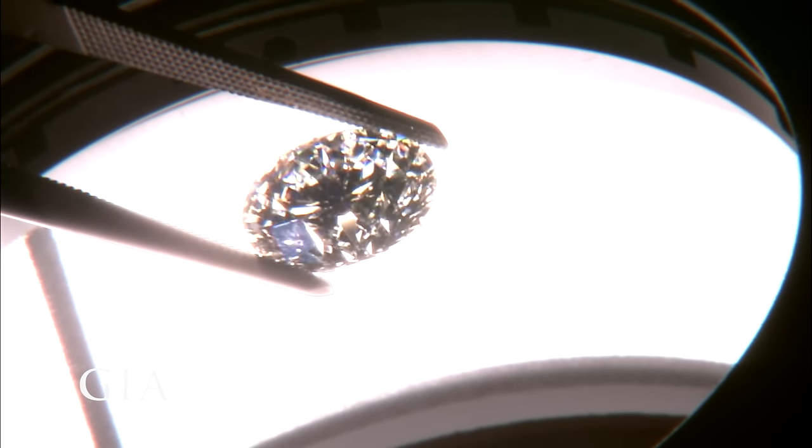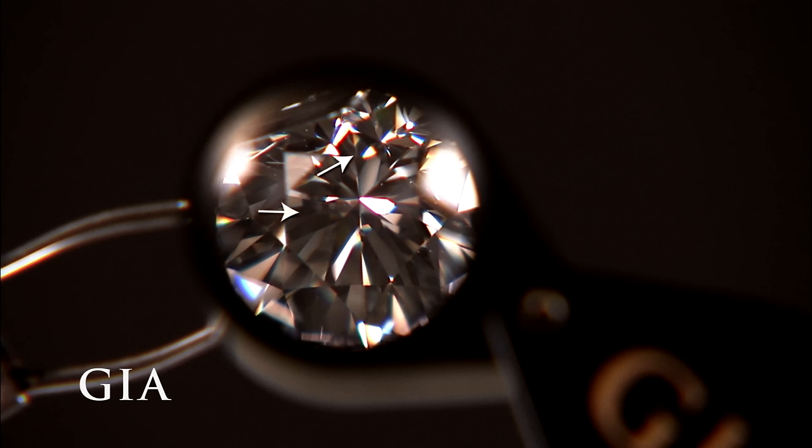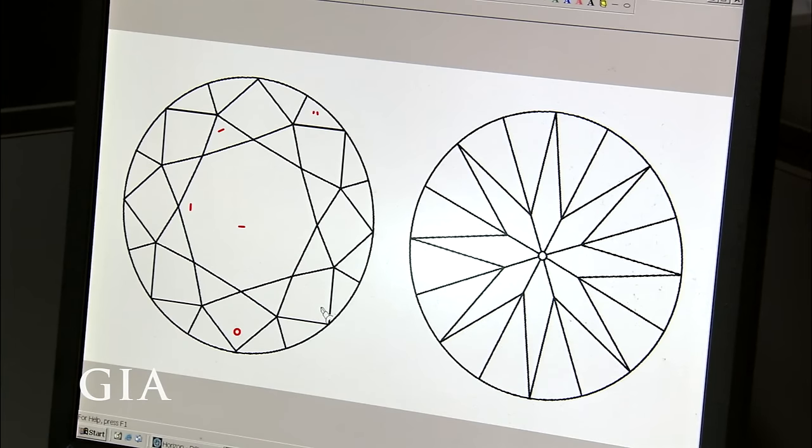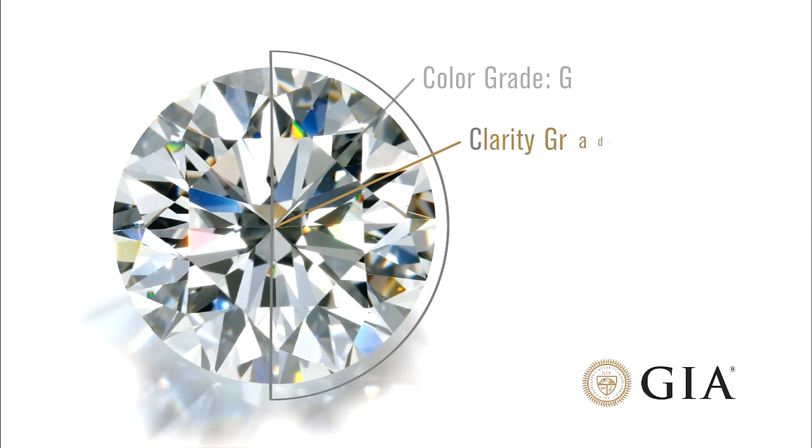Our diamond has six small inclusions that are not visible to the naked eye, but can be seen at higher magnification. Here, you can see the inclusions noted in red on our diamond's clarity plot. Our diamond received a clarity grade of VS2, or very slightly included 2.